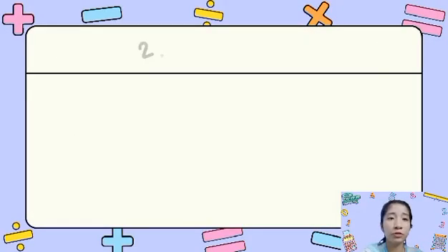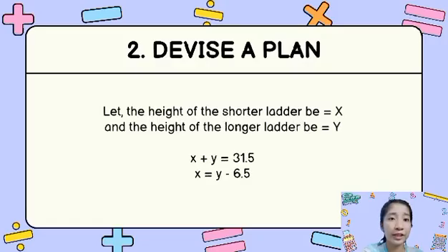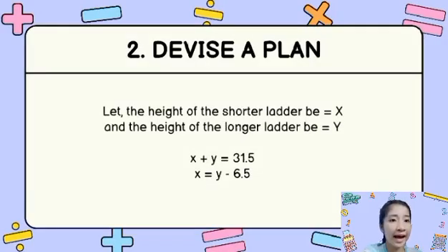The second step is to devise a plan. By letting the height of the shorter ladder be equal to x, and the height of the longer ladder be equal to y, there are two main equations: x plus y is equal to 31.5, and x is equal to y minus 6.5, which will be used to carry out the plan.